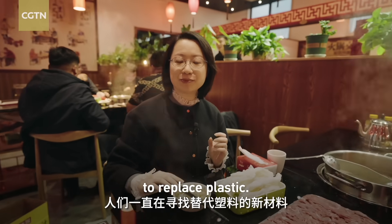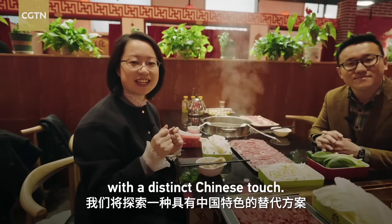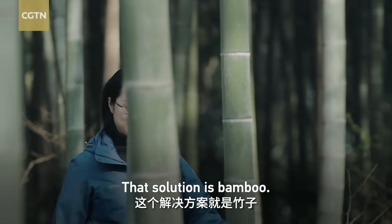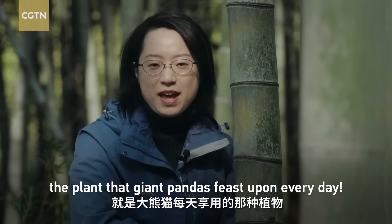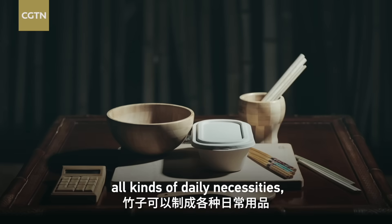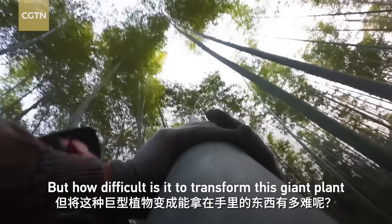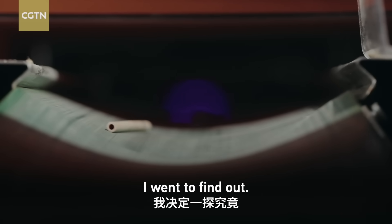So what are we going to do? For years, we have been looking for a new material to replace plastics. Today, we are going to dive into an alternative solution with a distinct Chinese touch. And that solution is bamboo — the plant that giant pandas feast upon every day. Bamboo can be made into all kinds of daily necessities, like these drinking straws.